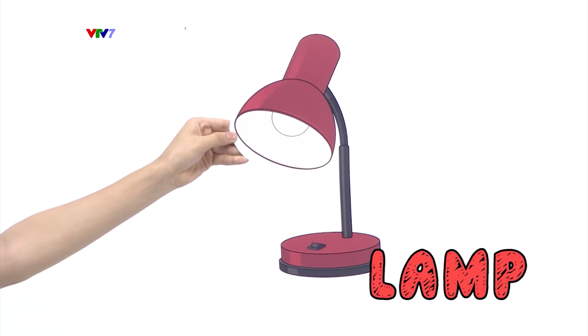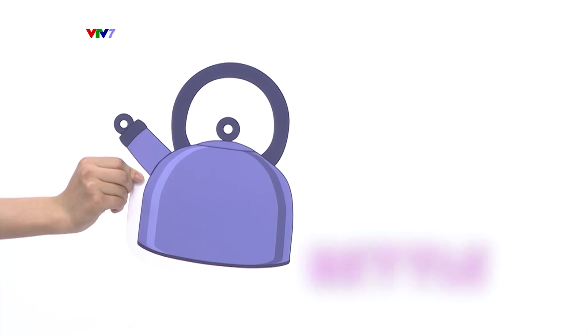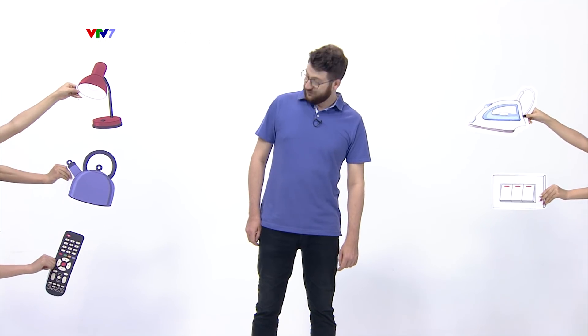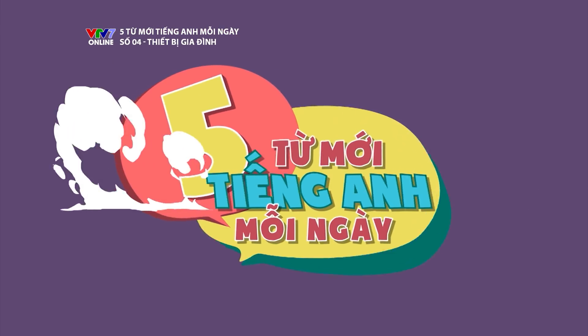And today's five new words are: iron, lamp, switch, kettle, and remote control.